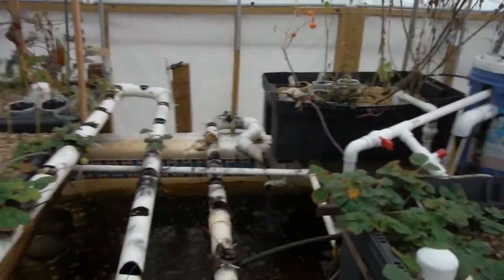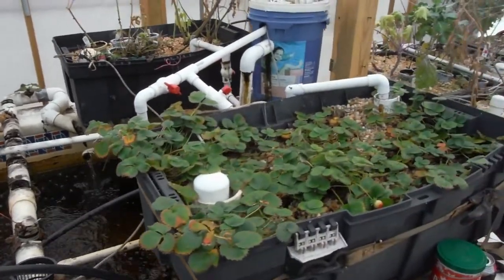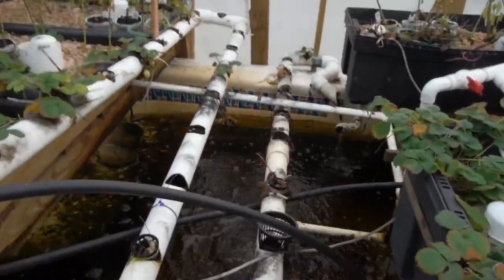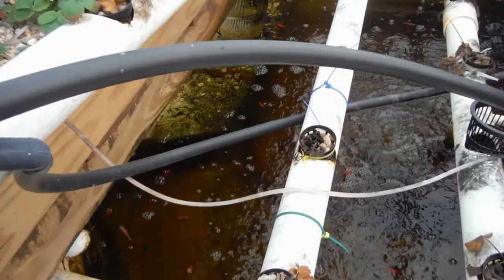Freaking shaky hands. Alright, what's going on, YouTube? I was just yelling at myself for shaky hands. I got a question for all of you people out there with a greenhouse or a garden or anything.